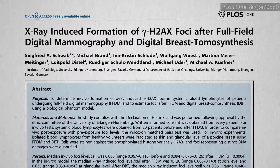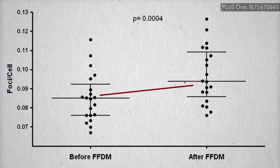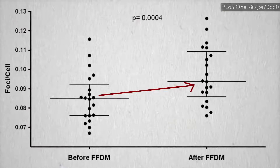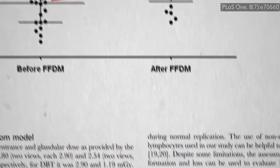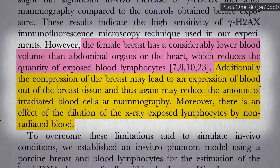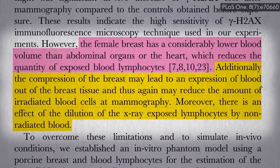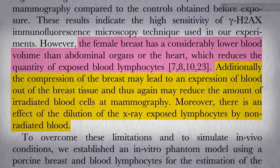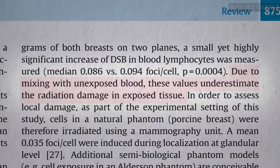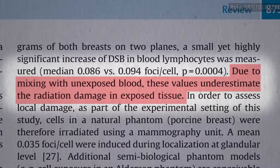You can find X-ray-induced DNA damage in white blood cells drawn from women right after their mammogram. That's amazing — they can find evidence of DNA breaks. How much blood is there in the breast in the first place? It gets squeezed out during the procedure, mixes with unexposed blood from the rest of the body, and you can still pick up the DNA damage circulating throughout her system. So what they found underestimates the DNA damage in the breast tissue itself.